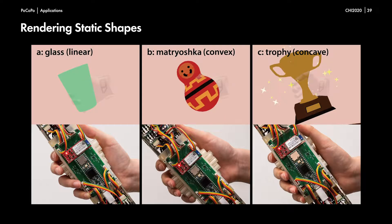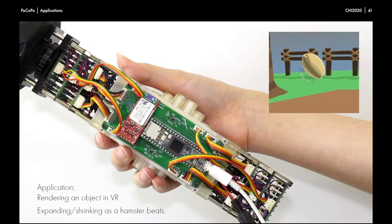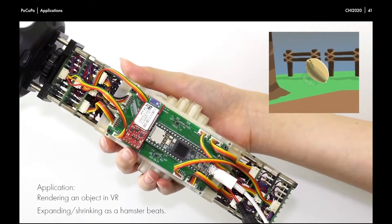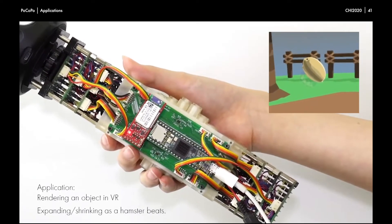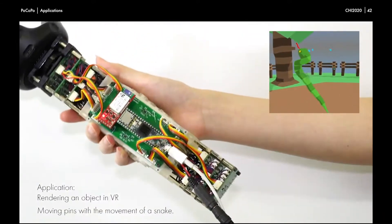We now present Pocopo's possible VR applications to present shapes and movements. Pocopo can render static objects by controlling each pin length — for example, a glass with a linear surface, a matryoshka with a convex surface, or a trophy with a concave surface in VR. By dynamically moving each pin in the user's hand, Pocopo can make users feel as if they are holding a moving object. In one example, the user feels the pulse of a hamster, represented by the expansion and contraction of Pocopo's pins. In another case, the user can feel like a snake is wiggling in their hand.